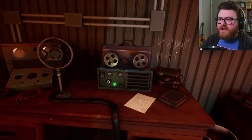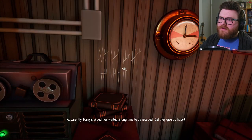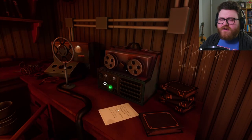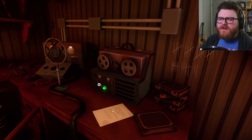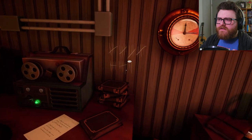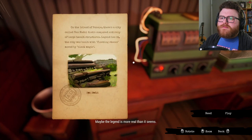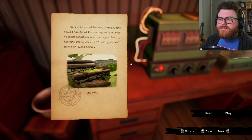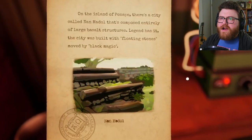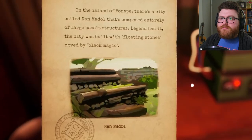The ship was whaling not far from here — from July 1st through July 14th. It's interesting that we didn't pick up the distress signal when we were coming into the island. I wonder if the signal is even getting off the island. Maybe the legend is more real than it seems. On the island of Ponape, there's a city called Nanmodal composed entirely of large basalt structures. Legend has it the city was built with floating stones moved by black magic.